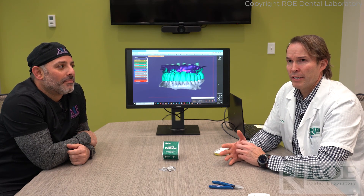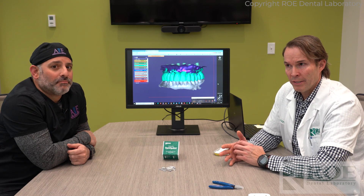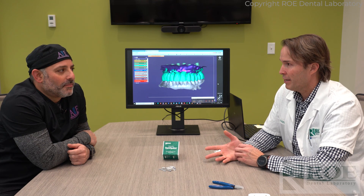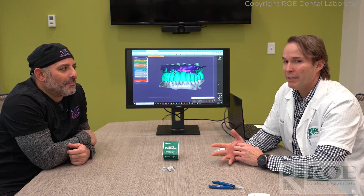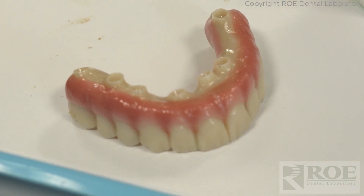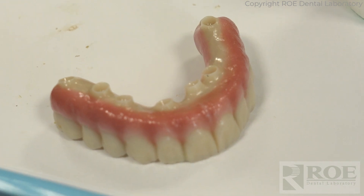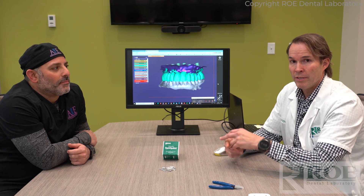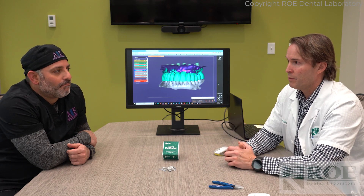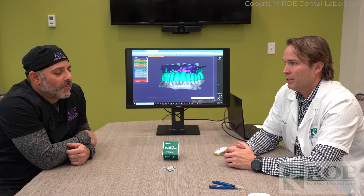He had originally seven implants, lost one, added another two, so now he's at eight implants. He might have nine in his mouth, but eight that we created a restoration for, and that was all through photogrammetry and grammetry records. We did both because we like to compare them, because we're right at the crest or beginning of all this grammetry stuff.